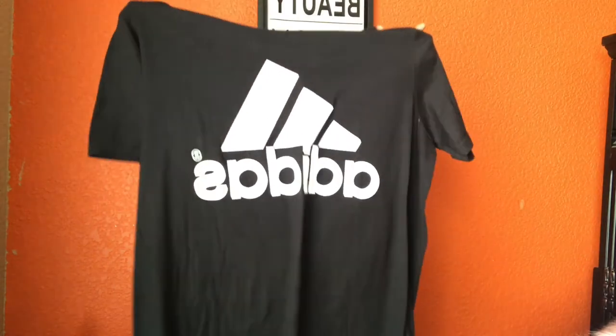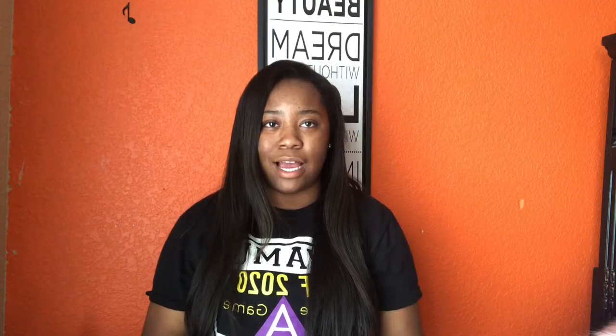The first thing I'm going to show you guys is this shirt that I got from Bells. It's just a plain black Adidas shirt. I think this was like $19.99 — not sure, but it was from Bells and it's an Adidas shirt.